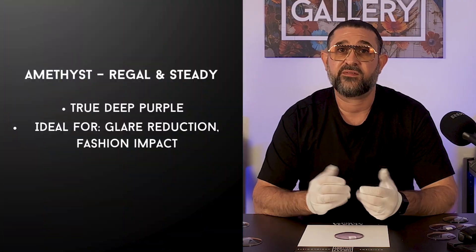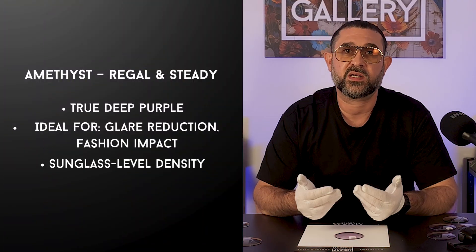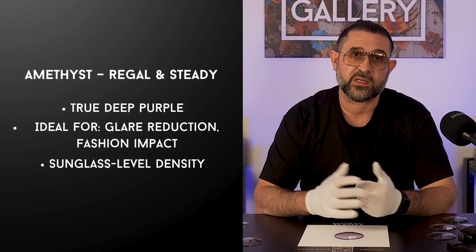If Pink Rio uplifts and Jade Green energises, then Amethyst steadies. It gives more of a shaded effect than the brighter colours. So when you're outside it feels closer to wearing a true pair of sunglasses compared to Pink Rio, Jade Green or Amber. That makes it brilliant for outdoor activities where glare reduction matters, but also for anyone who just loves the fashion statement of deep purple lenses. The richness and density here set it apart from anything else on the market.